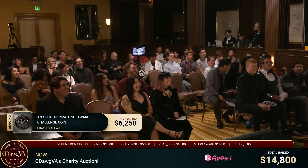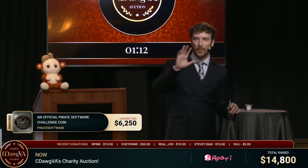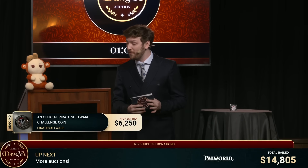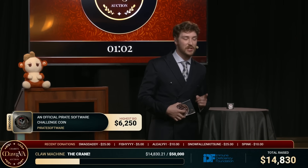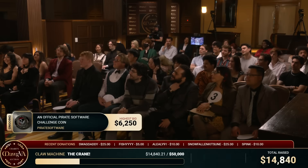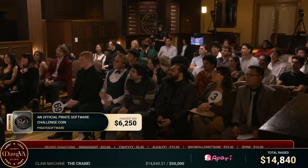I'll hear in my ear if we get a bid over $6,000. But if not, hey — $6,000 is already $6,250. Woo! And there's only 50 of these, guys. Like Thor said, when they're gone, they're gone. You can never get one again.